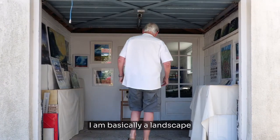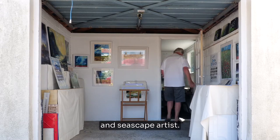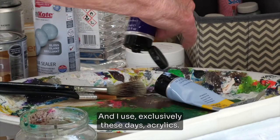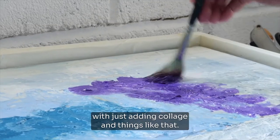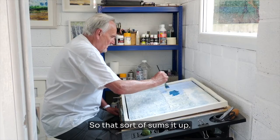I am basically a landscape and seascape artist. I try to do it very loosely so it's verging on abstract, and I use exclusively acrylics these days. Sometimes mixed media — just adding collage and things like that — so that sort of sums it up.